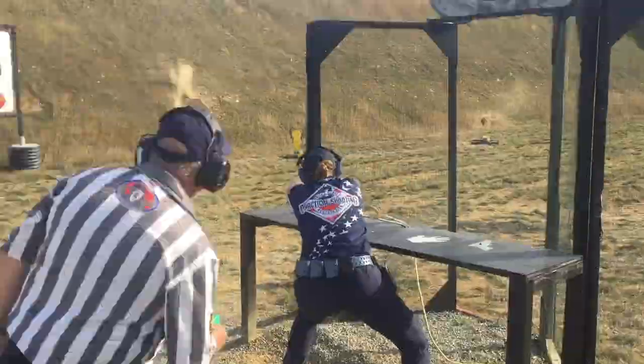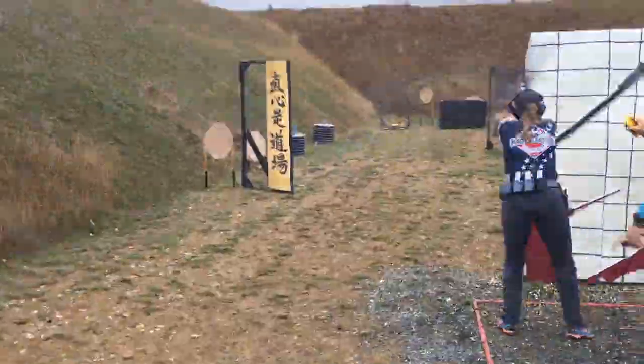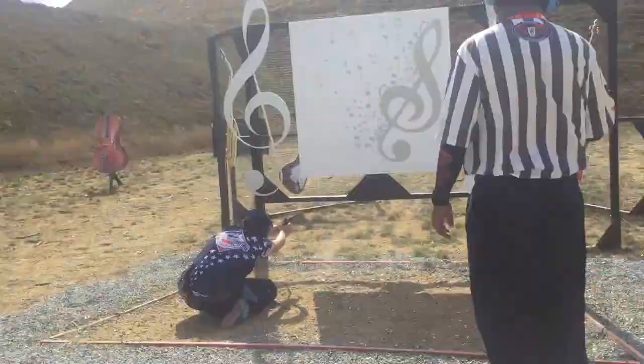Last week I shared a highlights reel from the 2017 IPSC World Shoot, along with a breakdown of what IPSC is, and this week this video is all about the guns I use to compete in France.